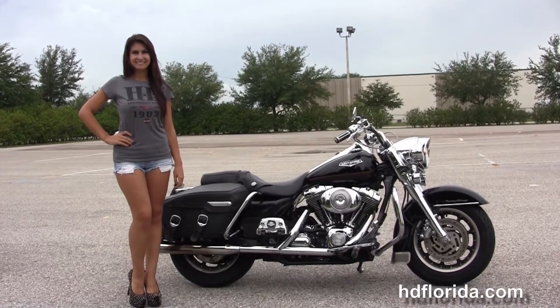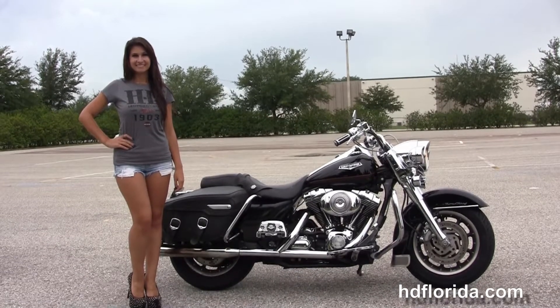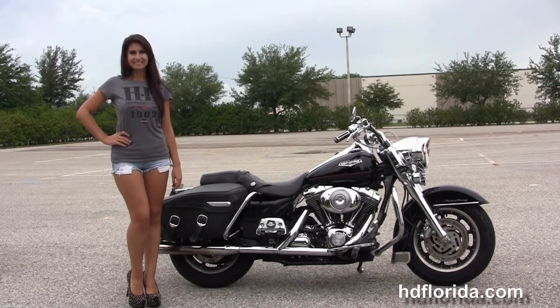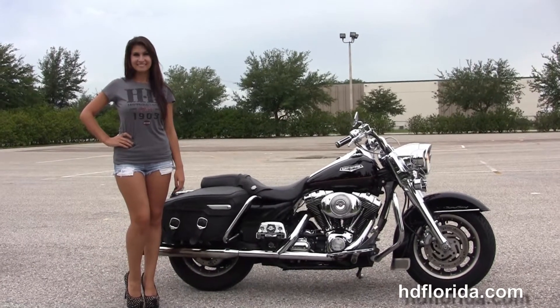For more information on this Road King Classic, click the link below, and for the rest of our tremendous inventory visit us at hgflorida.com. We're always open 24/7, and remember: have one rockin', smokin', thrillin', fulfilled Harley day. Bang.